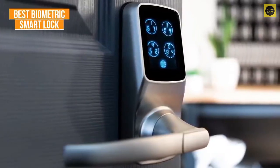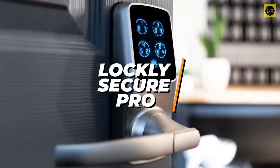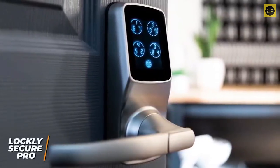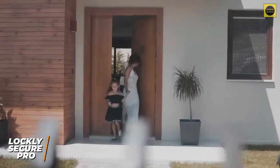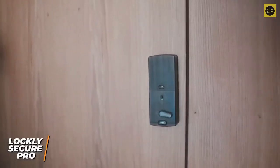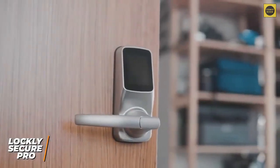If you're looking for a biometric smart lock with a top-of-the-line experience and are willing to pay a bit extra, the Lockly Secure Pro is an excellent option. It's among the best rated smart locks available and offers several advanced features to keep your home secure, including a high-quality biometric fingerprint scanner with impressive onboard memory, support for Alexa and Google Assistant, and long-lasting battery life. It's made from durable zinc alloy with a rust and corrosion resistant satin finish, available in three color variants.